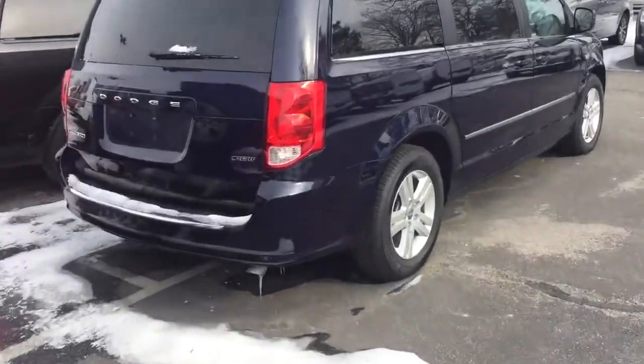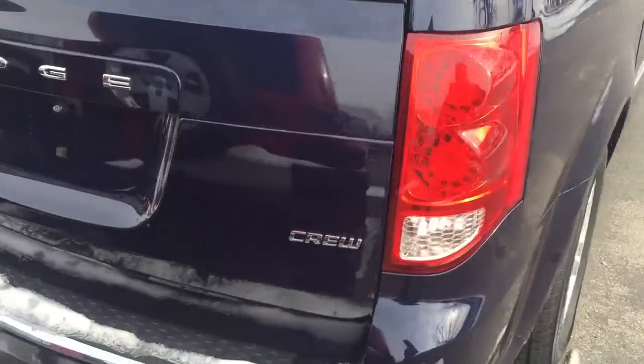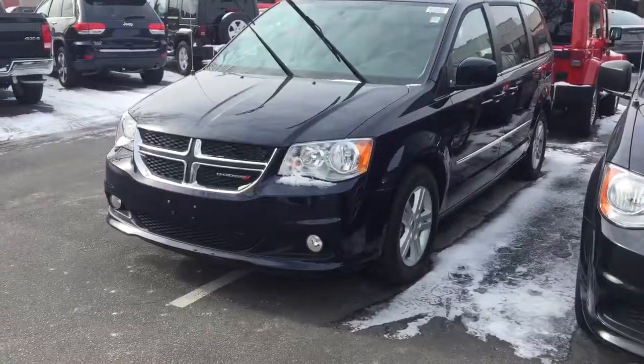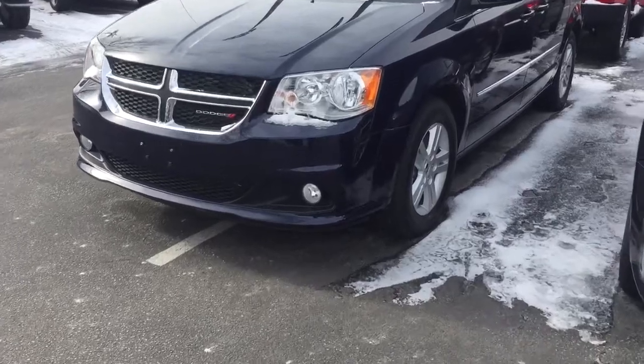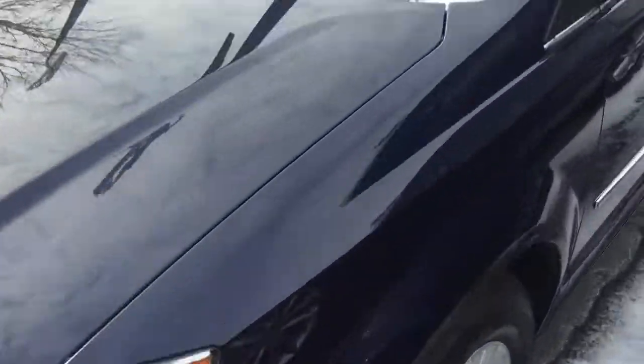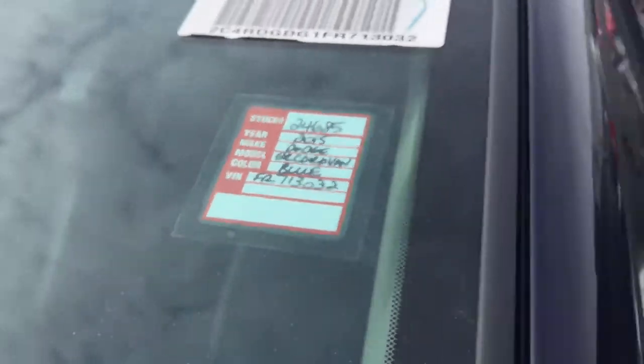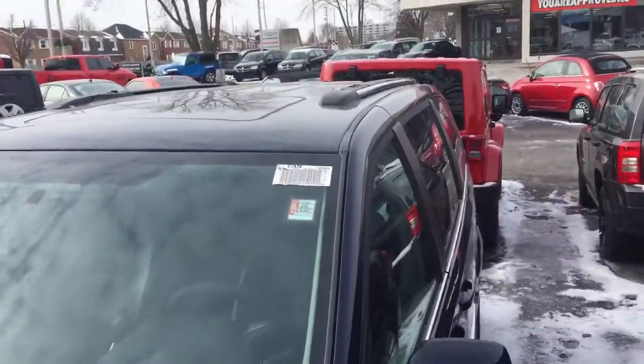Hi Tim. This is the blue 2015 Dodge Grand Caravan Crew Plus that you inquired about. It's very nicely equipped. You can see the fog lights there. And just so that you know, this is the stock number 24685. You can see the sunroof as well up there.